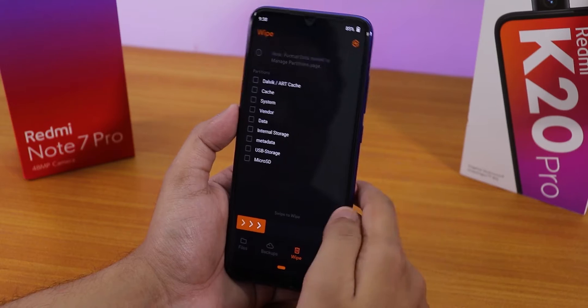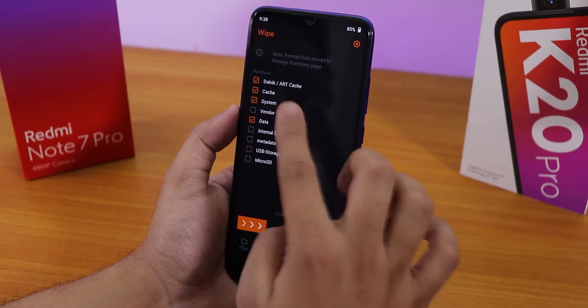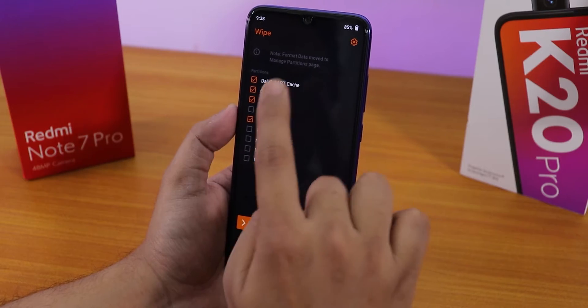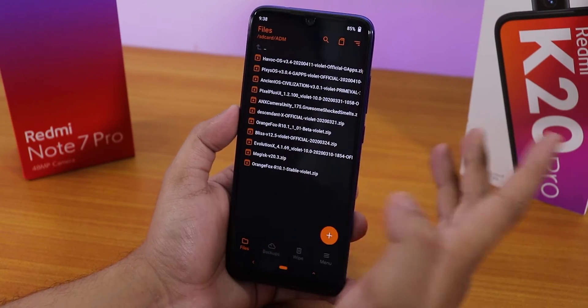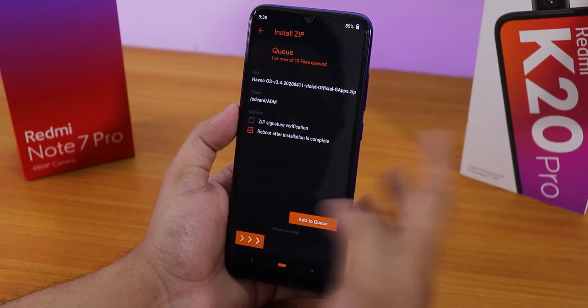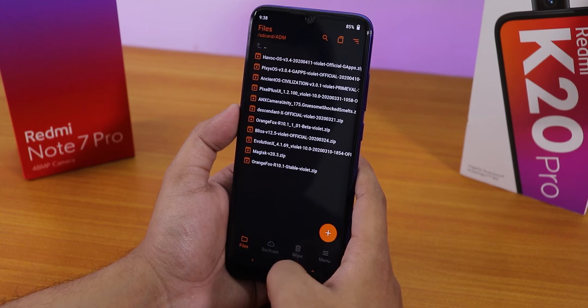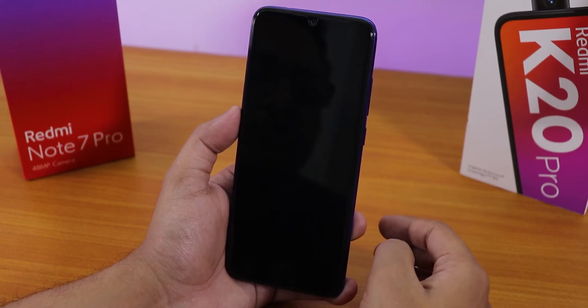I was on a different ROM, so I just wiped cache, Dalvik, system, and data — not vendor. After wiping those four things, I swiped to wipe, then went to my download folder, selected the ROM file and just flashed it. That is how simple it is to flash this ROM. You don't need any F-clip disabler or anything if your storage is encrypted.